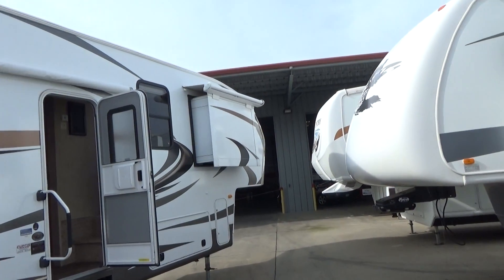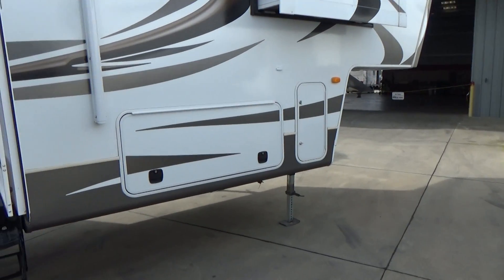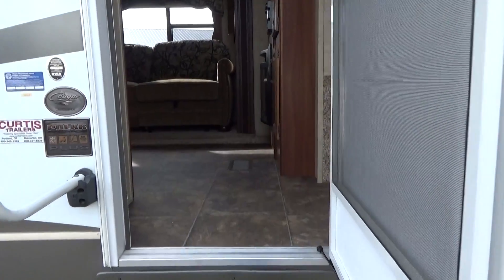There's your bedroom slide, which is a wardrobe — we'll see when we go in. Full bathroom storage and storage in the front. This does have the Polar Plus package.